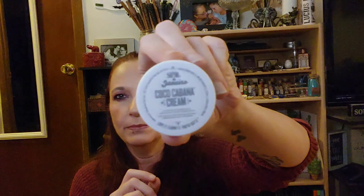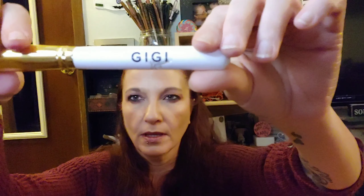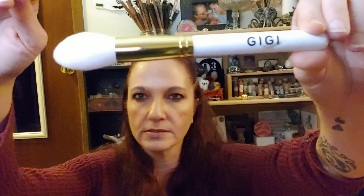The next thing in here that I also got as an add-on is the Coco Cabana Cream. And then the last add-on — because you can get up to five add-ons — is this Gigi Gorgeous brush, and it's very soft. Very pretty.